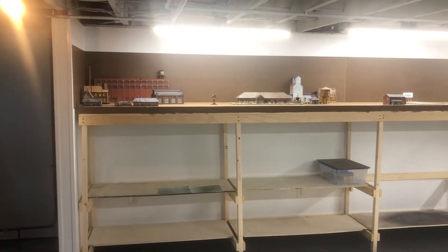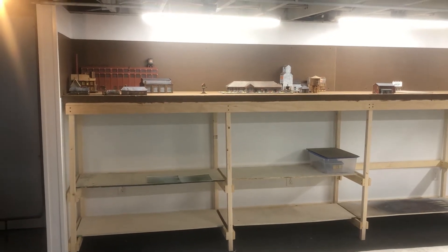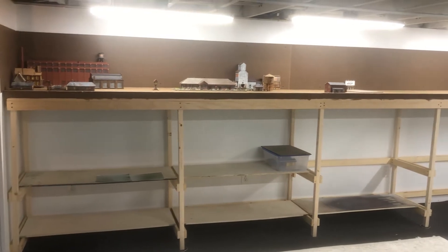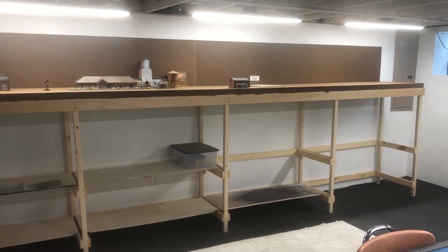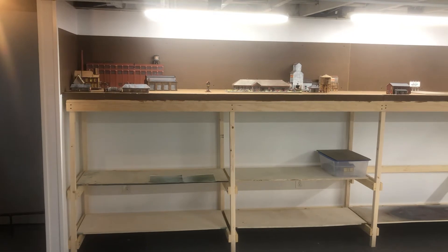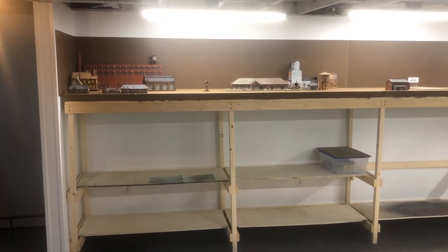Hello everybody and welcome to the Mondovi branch line, someday in HO scale. This is the bench work for the first section. It is 16 feet long, 24 inch shelf, 48 inches tall, plus a couple more inches of foam.